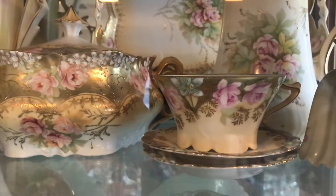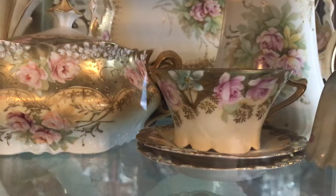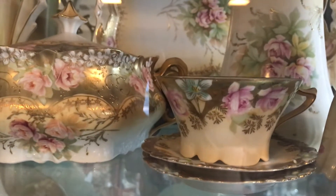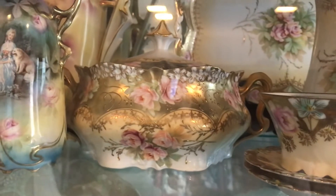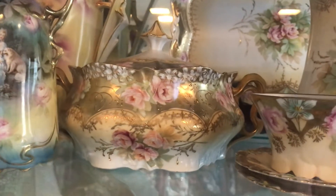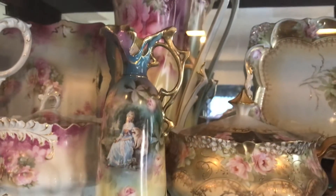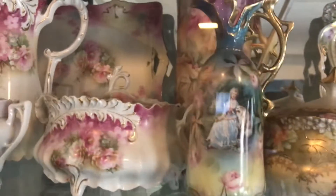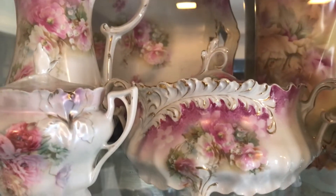I've got a cup and saucer with the lily mold — that's what that little blue flower is. Here is a cracker jar, and these would have the RS steeple mold. I have a Royal Vienna ewer, y'all saw me buy that.